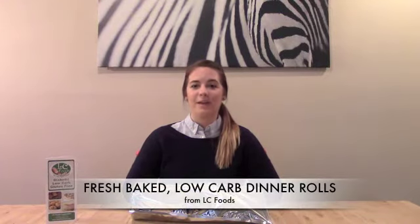Hi there. LC Foods is proud to now offer our fresh baked low carb dinner rolls. Our dinner rolls have never been frozen — they're baked fresh and shipped to you the same day.